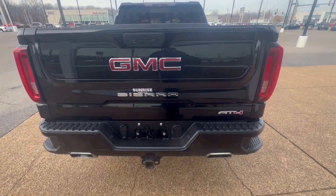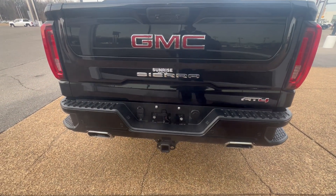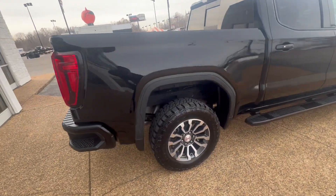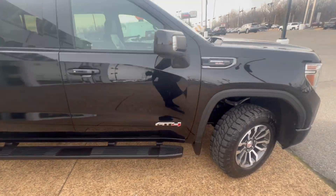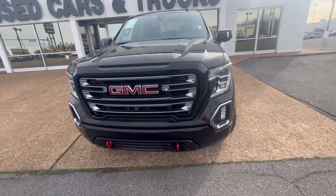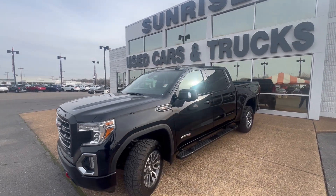360 camera. Side steps on your back. Tow package right here. Very clean ride. This one will not be here long. Come to Sunrise, 1800 Cove and Pike. Our number here is 901-372-8000. Thank you.